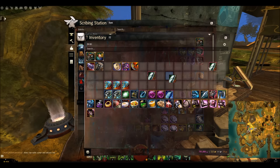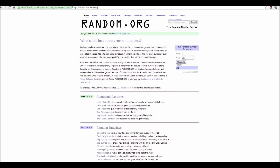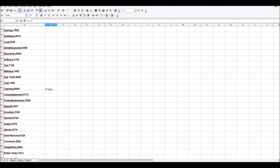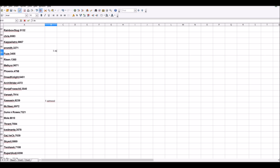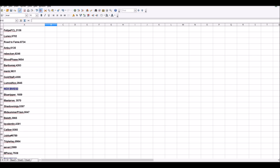Next we're giving away two lots of 5 Deldrimor steel ingots — pretty valuable items. The first lot goes to number 191, which is Fused. Congratulations, you've won 5 Deldrimor steel ingots! The second lot goes to number 153, which is Road to Fame. Well done, you've also won 5 Deldrimor steel ingots. I'm holding the microphone because I'm in the middle of redecorating my bedroom!